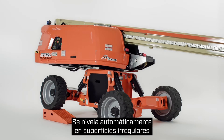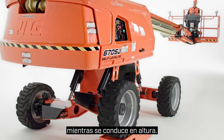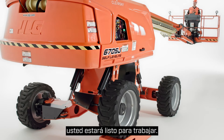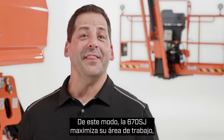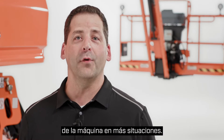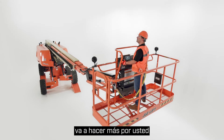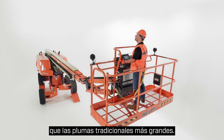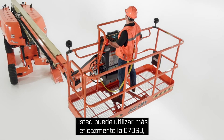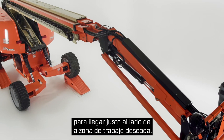It automatically levels on uneven surfaces up to 10 degrees and retains full functionality while driving at height. That means you can reposition more efficiently, knowing that even on unlevel ground you'll be ready to work. In this way, the 670SJ maximizes your work envelope, letting you take advantage of the machine's full capabilities in more situations. Also, this 67-foot self-leveling machine is going to do more for you than a larger traditional boom. Instead of using larger machines to reach out over uneven terrain, you can more effectively utilize the 670SJ, which navigates these surfaces to get you right next to the desired work area.